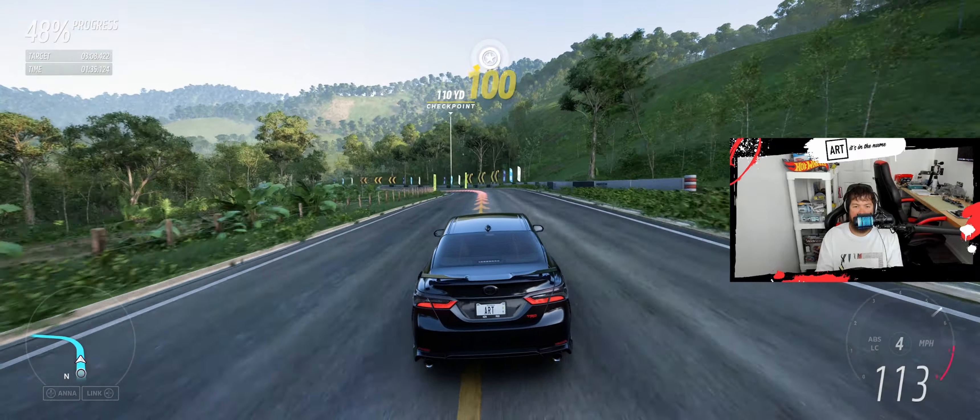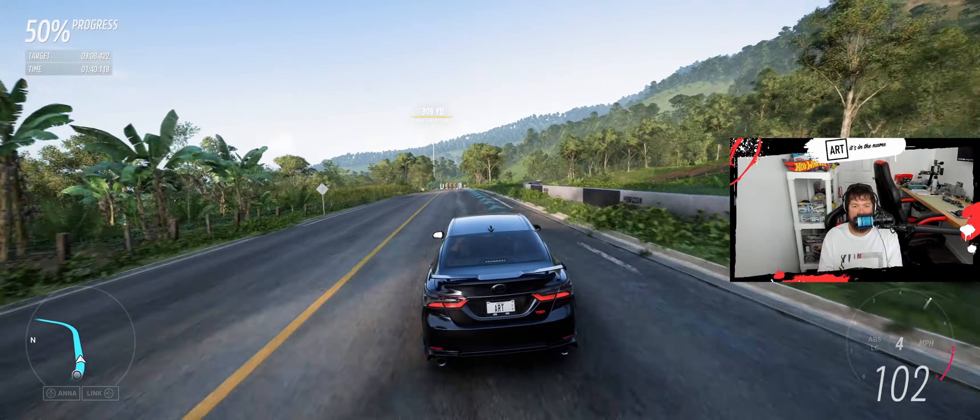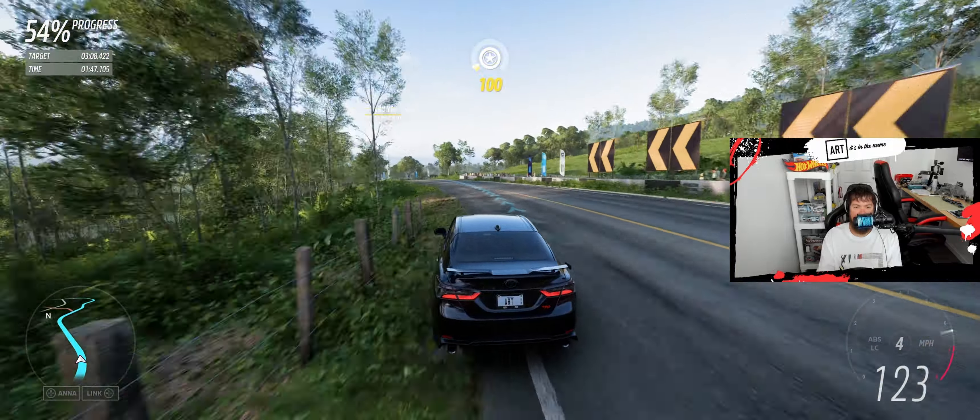I guess the days are gone where Forza would go back and add the early 90s Hondas so you had every flavor. I mean they're already in the game, I just don't understand. Make it a car pack, make me have to buy it.